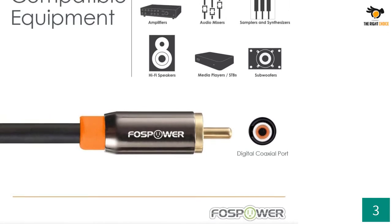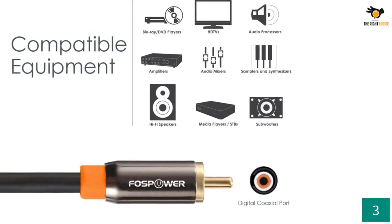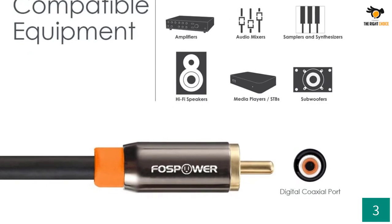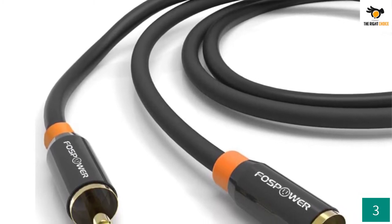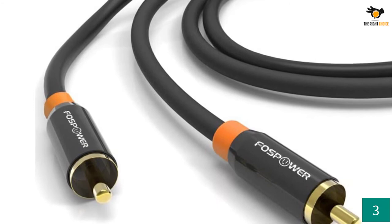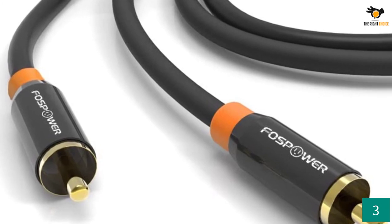It is a male RCA to RCA cable suitable for analog as well as digital connections. You can use the cable to connect your subwoofer with a TV, Hi-Fi audio system, or home theater with ease. The FOSPOWER Digital Audio Coaxial Cable is fully compatible with almost all types of audio ports, including recessed access ports. The connectors are color-coded, making it much easier to connect.